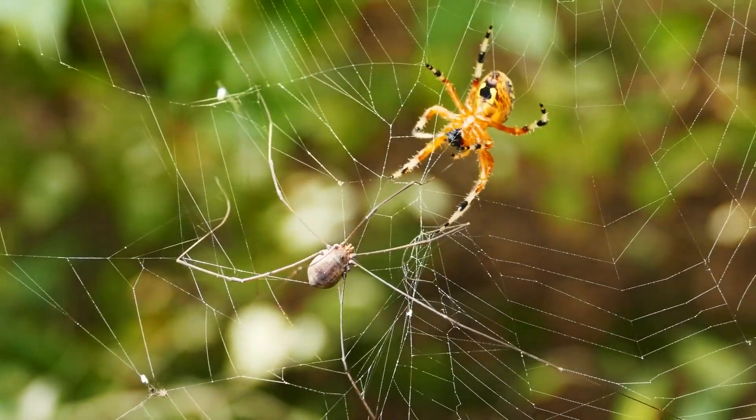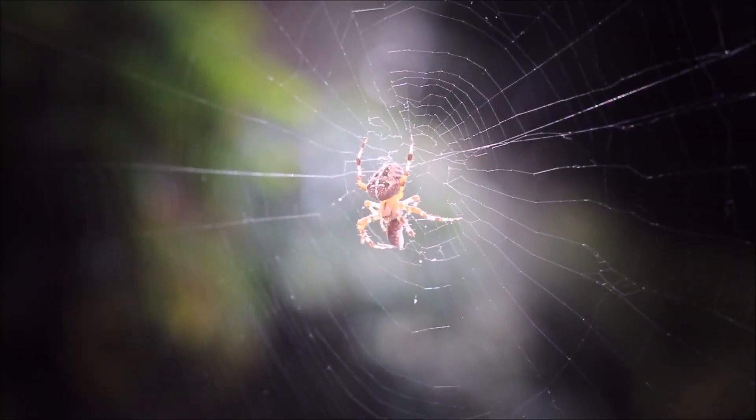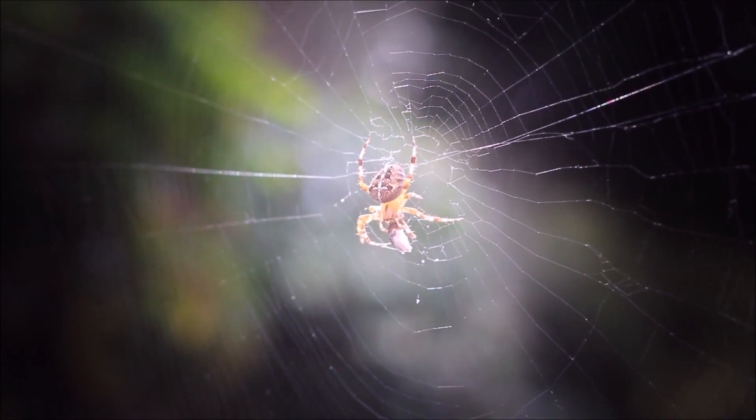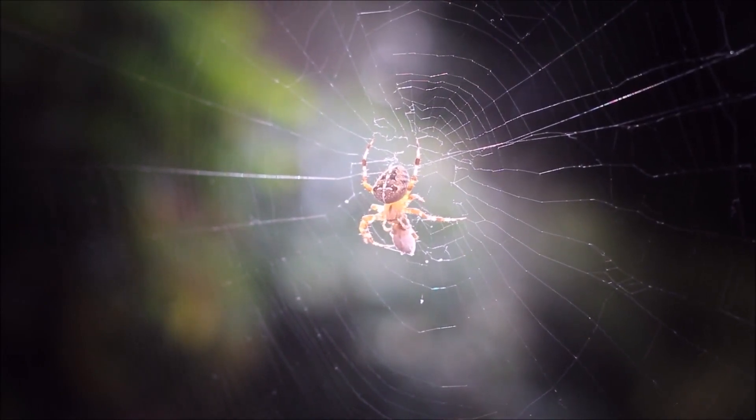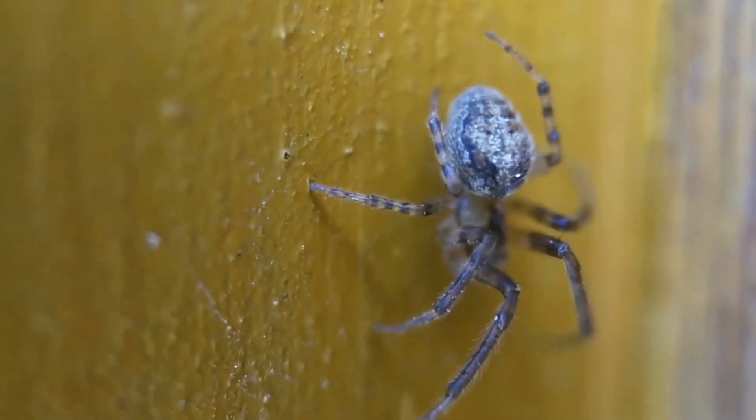The lifespan of spiders can differ significantly depending on their species and environmental conditions. Some spiders may live for only a few months, while others, like tarantulas, can survive for several decades in captivity.